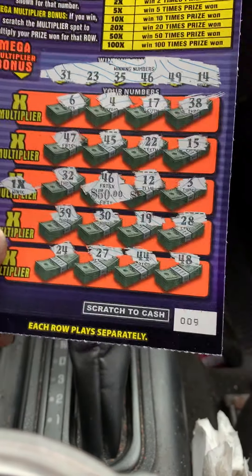That's a $50 winner. Very nice. That's a profit session. Okay, let's see what the super cash could do.